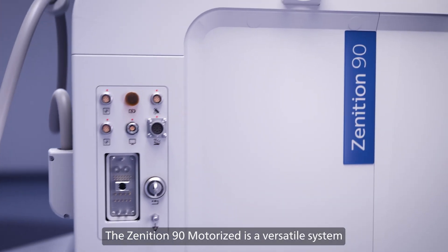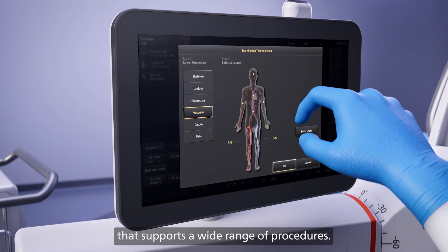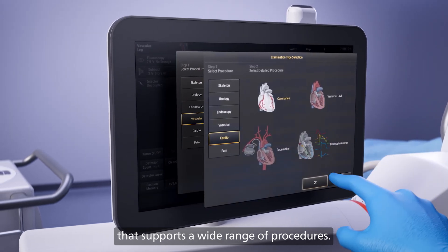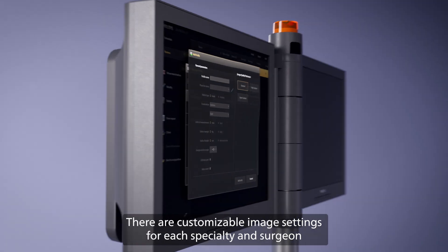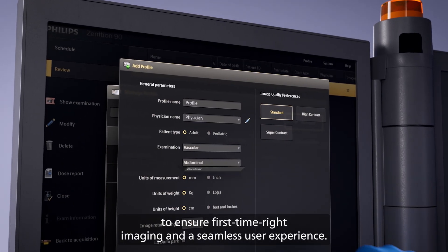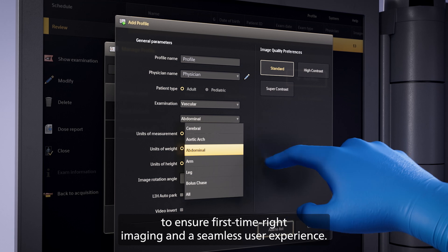The Zenitian 90 Motorized is a versatile system that supports a wide range of procedures. There are customizable image settings for each specialty and surgeon to ensure first-time right imaging and a seamless user experience.